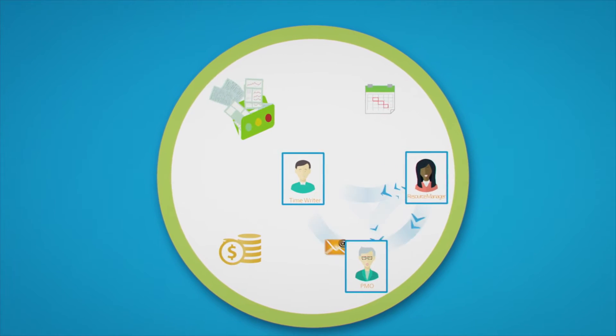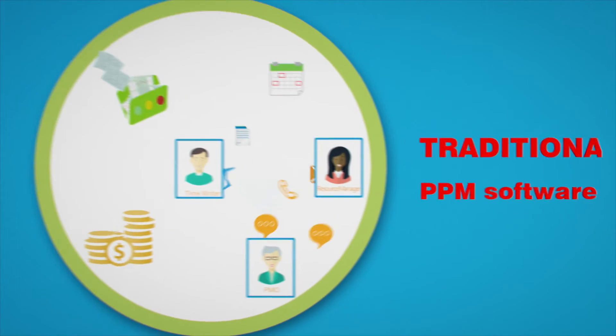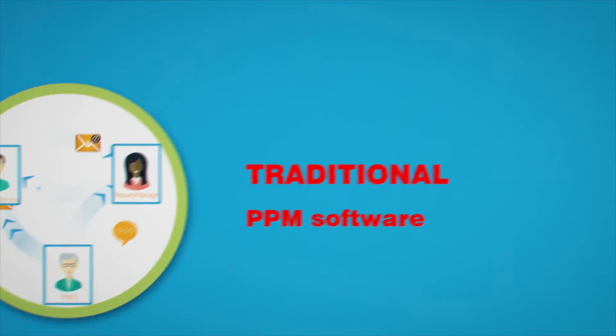Typically, organizations will utilize a number of different tools or systems to deliver projects and programs. PPM tools are normally designed to support team collaboration and related work management.